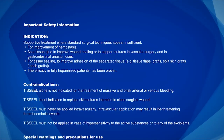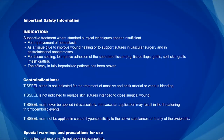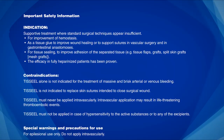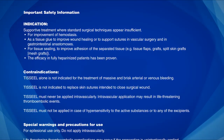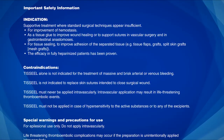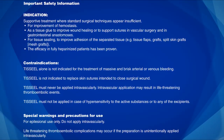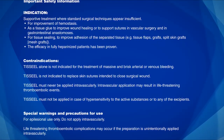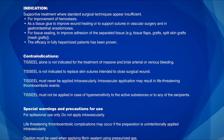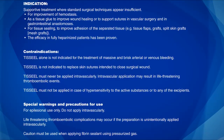Indication: Supportive treatment where standard surgical techniques appear insufficient for improvement of hemostasis, as a tissue glue to improve wound healing, or to support sutures in vascular surgery and in gastrointestinal anastomosis. For tissue sealing, to improve adhesion of separated tissue, e.g., tissue flaps, grafts, split skin grafts, mesh grafts. The efficacy in fully heparinized patients has been proven.